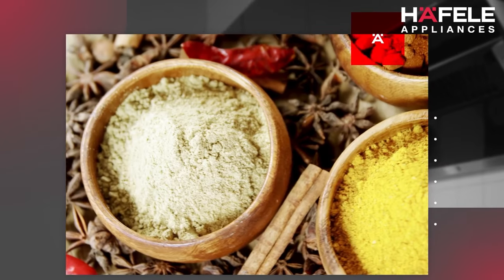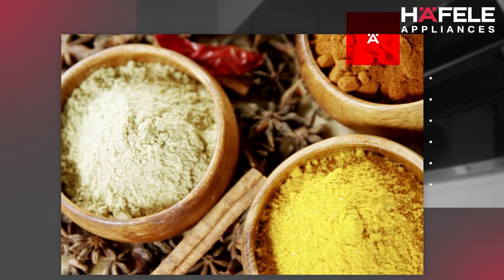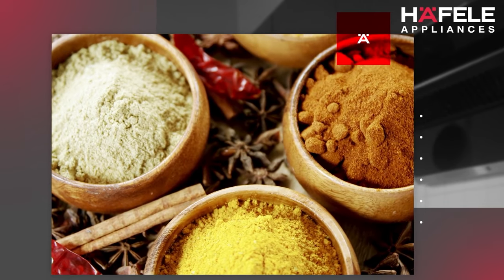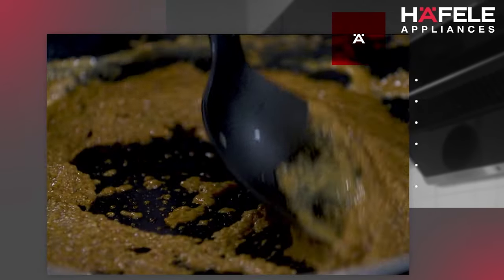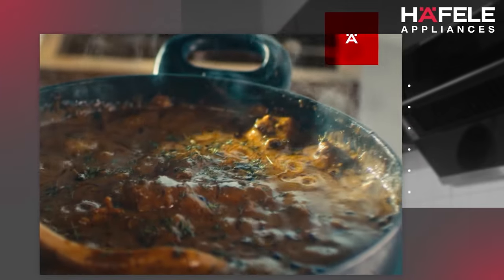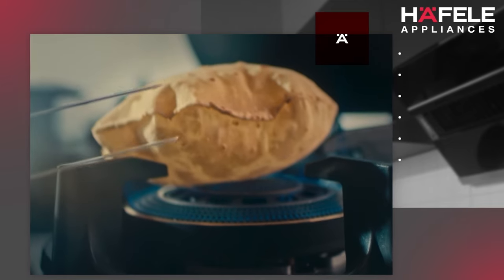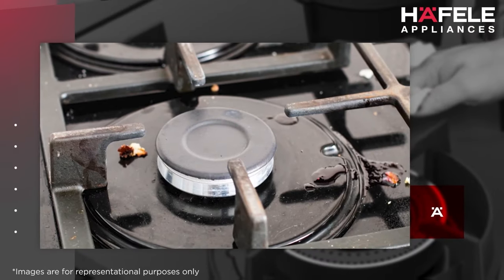There was no hob in the market that could complement the distinct aspects of Indian cooking — like handling heavy masala, lots of brewing, boiling and tarkas, or puffing rotis directly on the flame. In due course, we observed that hobs are also subjected to frequent instances of spillage.